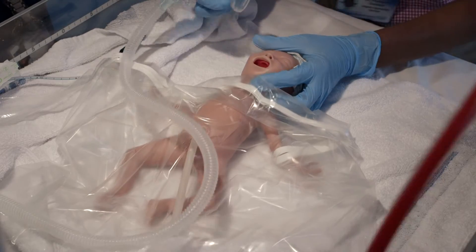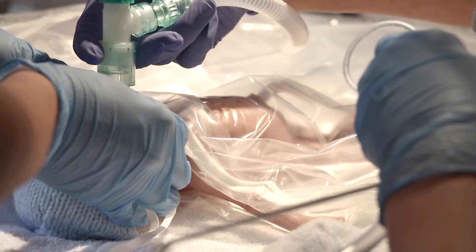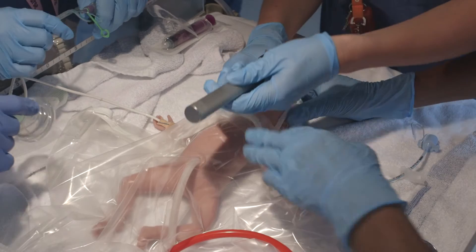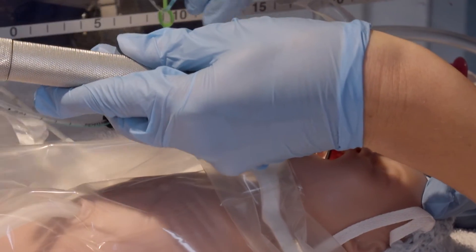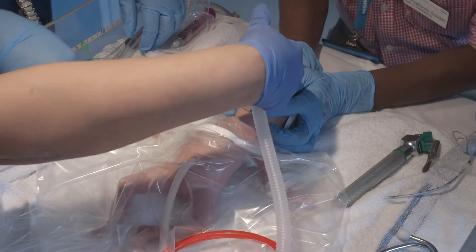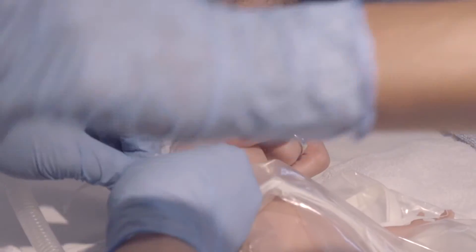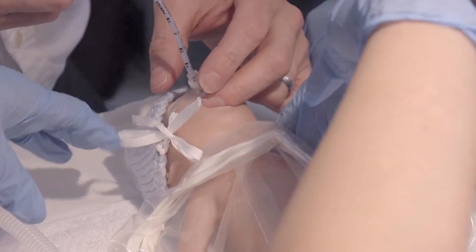Being able to use simulation training with a realistic mannequin that's about the right size, that feels right when you pick it up, that has an airway that works like a real 25-week gestation baby is really important. You can then recreate a realistic scenario using all the equipment that a team would normally use with people who would actually be working together, and get them to practice the various manoeuvres and organisational skills they need to do that effectively.